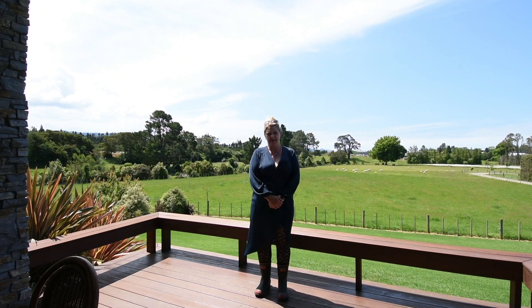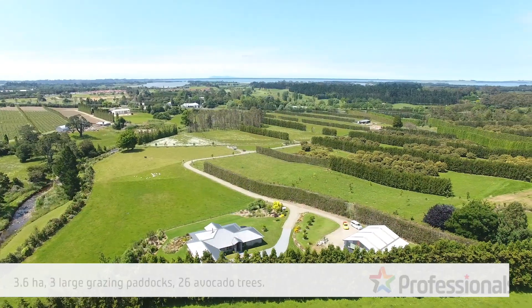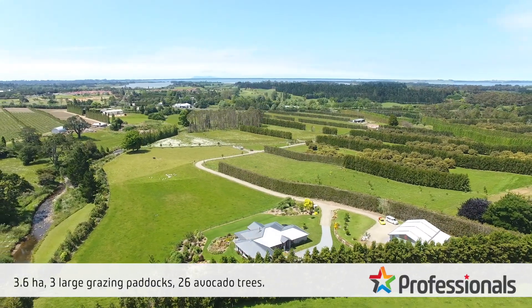Welcome to 30 Thompson's Track, Caddy Caddy. If you are looking for an immaculate lifestyle property, you've really got to come and see this one.